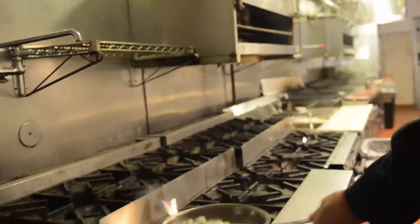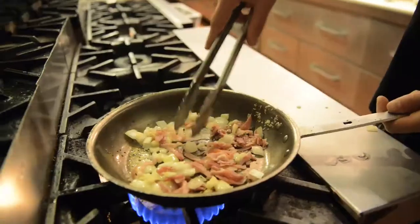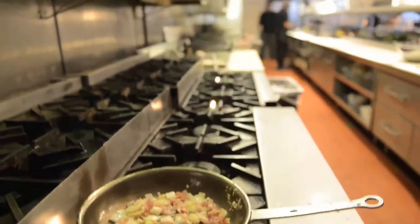My name's Eric Gielau. I'm the culinary partner for the Granite City Food and Brewery in Creve Coeur, Missouri. What makes Granite City unique is our handcrafted food and our handcrafted beer — everything we make is from scratch and there's a lot of blood, sweat, and tears in what we make.